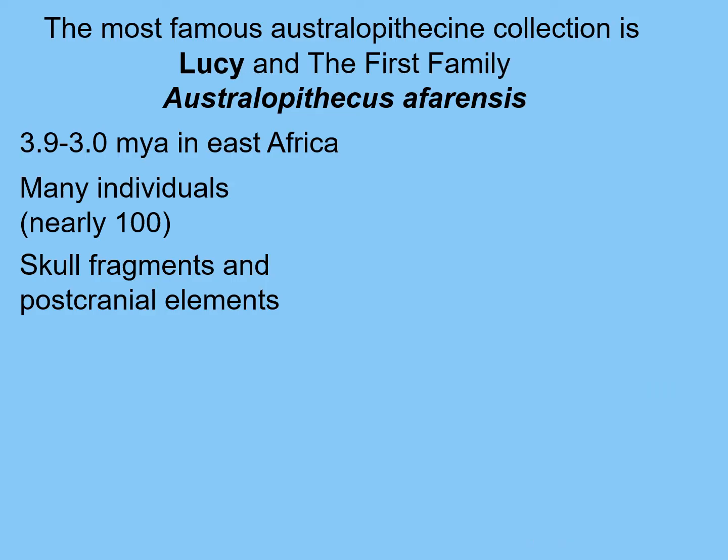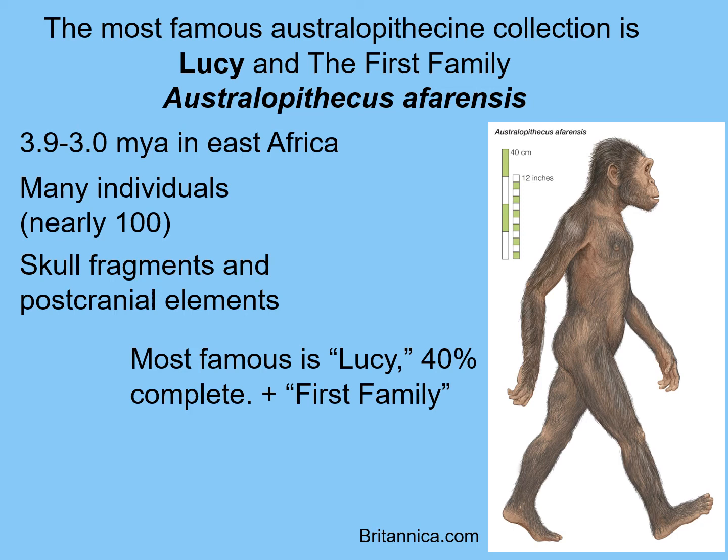John Gurche has also reconstructed what a family unit might look like. The most famous Australopithecine collection is Lucy — Australopithecus afarensis — and then found in a separate year nearby, the group of individuals nicknamed the First Family. For Australopithecus overall, we have nearly 100 individual hominins — skull fragments and postcranial elements. We can do a very good reconstruction of what Lucy would have looked like because we have 40% of her skeleton, which allows nearly a full reconstruction, plus all the other Australopithecine bones that help fill in the rest.